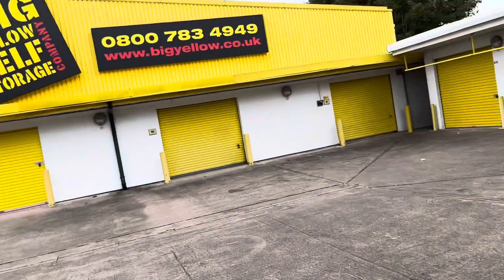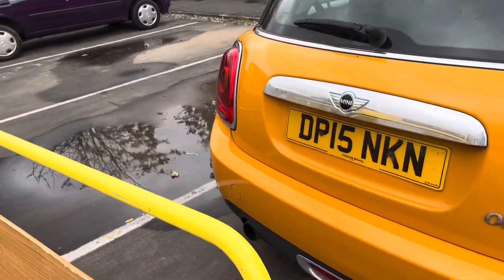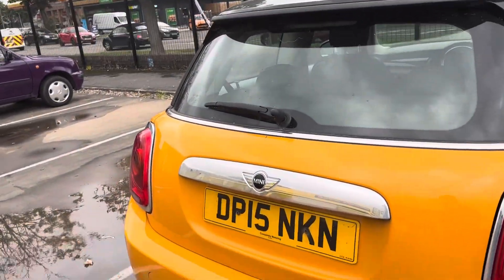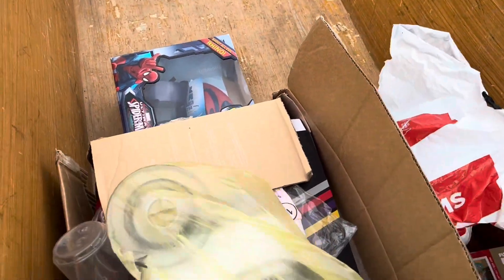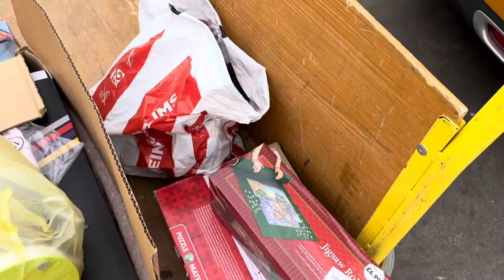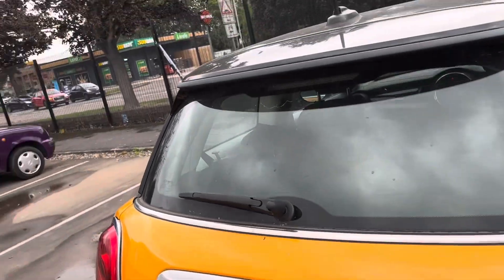Right, at the storage unit now. It's a really horrible day actually — it's really rainy and windy and it kind of feels like we're heading into autumn slash winter now. I'm going to get all this stuff in the car and then we'll see what we've got when we go back. I might pop into a couple of charity shops on the way home actually, so yeah, let's go.